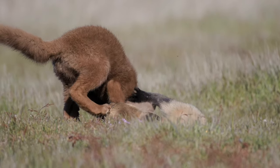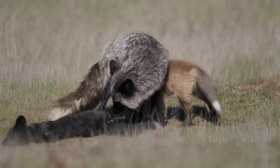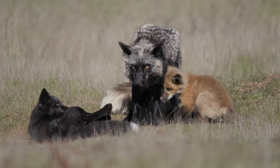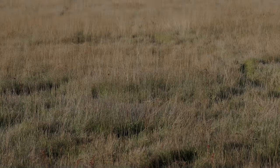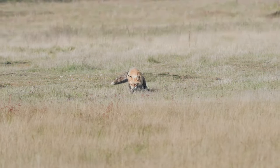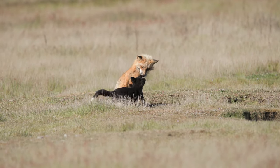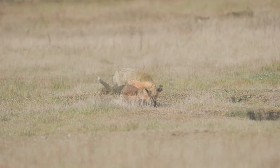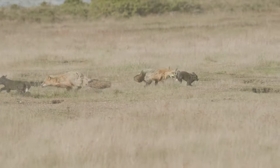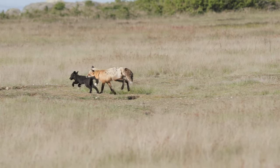If she was losing the wrestling match, you would know it. The black kit really wanted to play, but the red fox dad wasn't in the mood. However, once he got going, it's game on! Lesson one: never run in a straight line — zig-zag as much as possible.